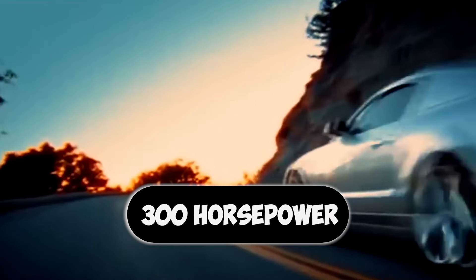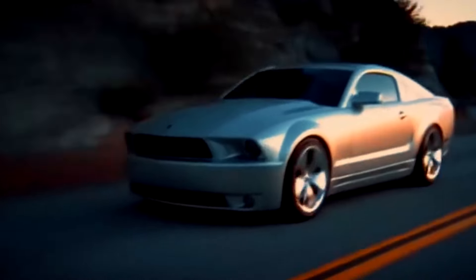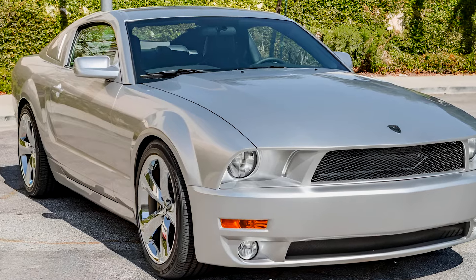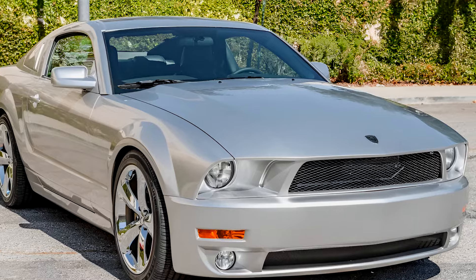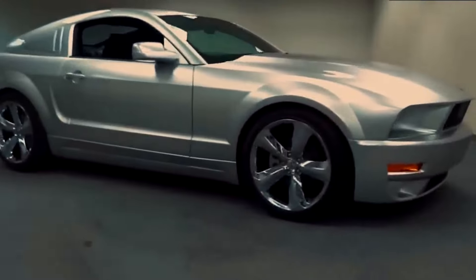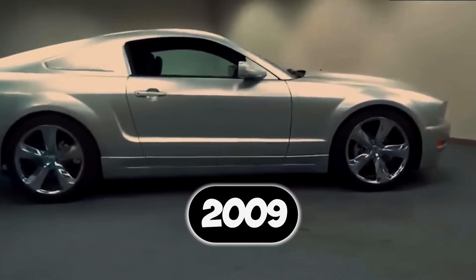Stock, it packed the same 300-horsepower punch as the Mustang GT. But here's the secret weapon — you could add a supercharger to unleash over 400 horses. Pure muscle with a luxurious touch. There was a catch though: these Iacocca Mustangs were rarer than a four-leaf clover. Only 45 were ever built, all sold exclusively through Galvin Ford in 2009.